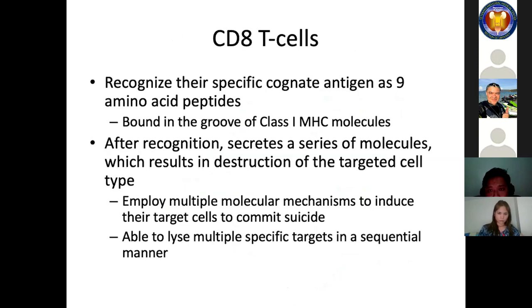CD8 T cells recognize their specific cognate antigen as 9 amino acid peptides bound in the groove of class 1 MHC molecules, which are present on almost all cell types and are upregulated in inflammation and on virally infected cells. After recognition, they secrete molecules that result in destruction of the targeted cell, employing multiple molecular mechanisms to induce target cell apoptosis, and can lyse multiple specific targets sequentially. CD8 T cells can be specifically activated by cancer vaccines, and blocking immune checkpoint molecules is an important clinical modality for augmenting their activity against cancer antigens.